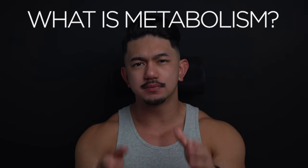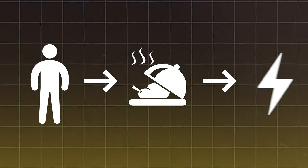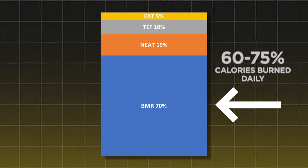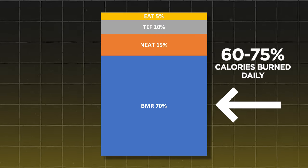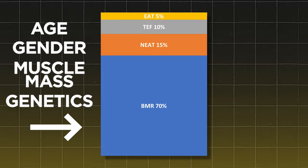So what is metabolism? Metabolism is a process by which your body converts what you eat and drink into energy. Even when you're resting, your body needs energy for basic functions like breathing, circulating blood, and repairing cells. This is called your basal metabolic rate, or BMR. Your BMR accounts for 60 to 75 percent of your calories burned daily. Age, gender, muscle mass, and genetics also play a big role in determining your BMR.